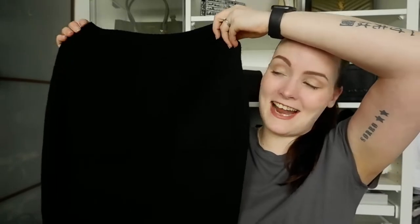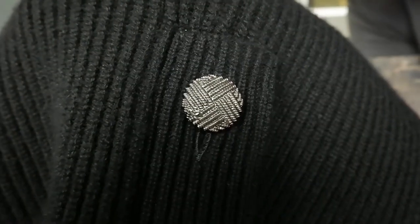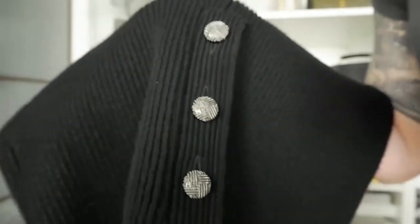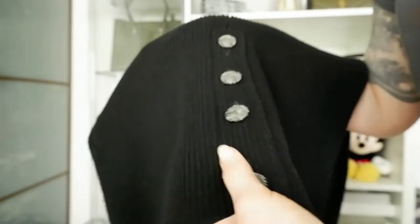It is a Chanel skirt! It has two pockets on the front, a zipper on the side, and on the back at the bottom there are these gorgeous buttons. If you look up close there is a tiny Chanel mark on each button — there are four of them and they're so pretty. This is my size: a UK 12, which is a Chanel 40. It's a bit stretchy so it should fit well.